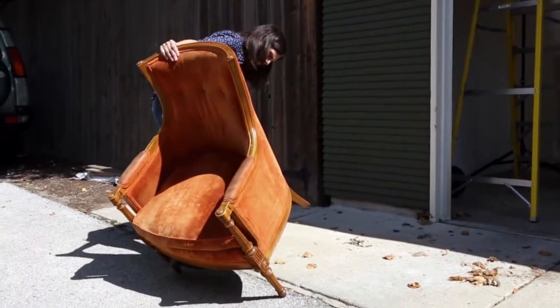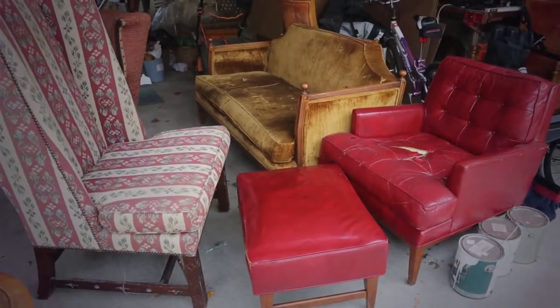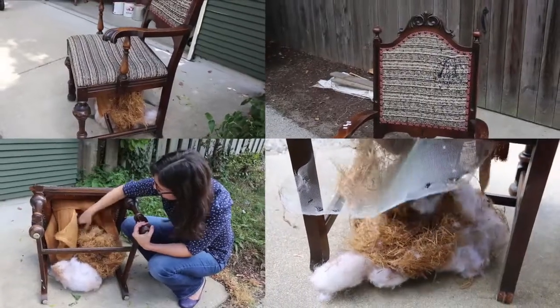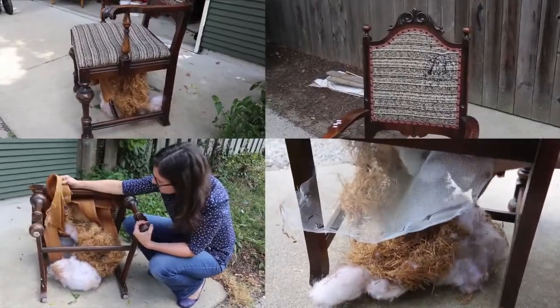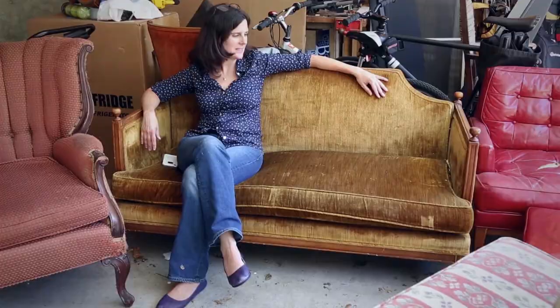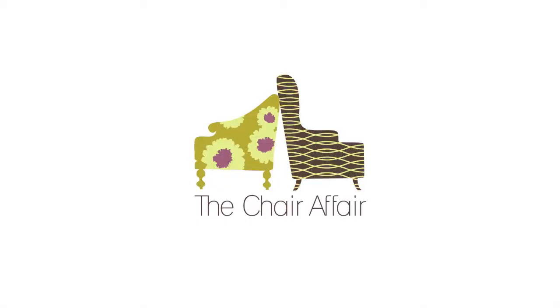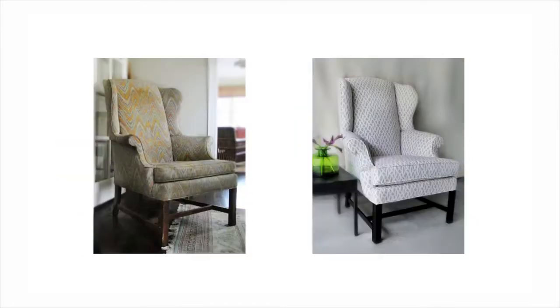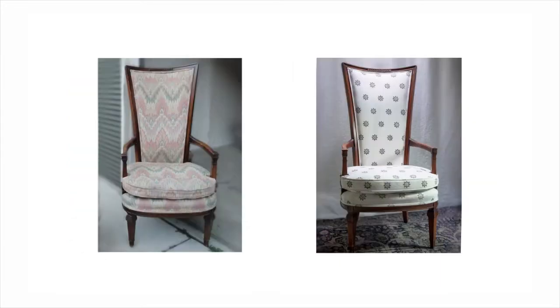I find them everywhere — in alleys, at flea markets, on eBay. They are in all sorts of shape: terrible shape, okay shape. Some need woodwork, some don't. I do sofas occasionally, love seats. My name is Wendy Kaplan and I am the owner of The Chair Affair. I started my business two years ago with the intent of reinventing chairs.